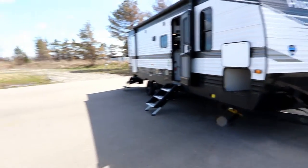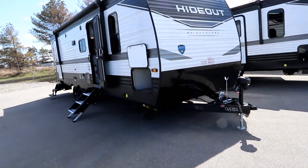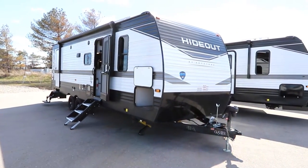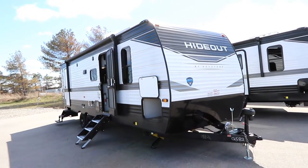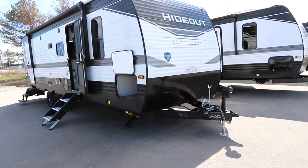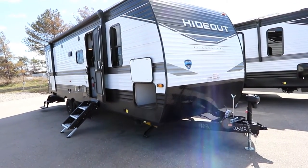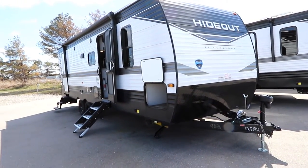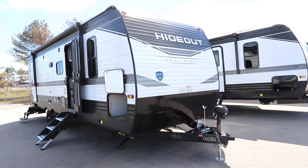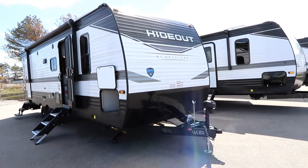We're going to thank Bella Vista RV for giving us access to several units on their lot, so we're going to have a few upcoming videos on some different floor plans to help you find a trailer if you're in the market. These Keystone Hideouts are great little trailers — they have a variety of floor plans with really nice construction but still with value features, meaning you're getting value for your money without going crazy on the budget.